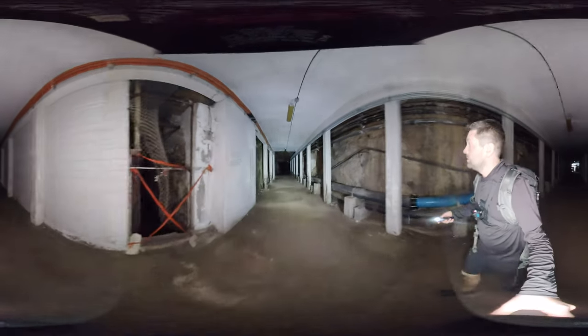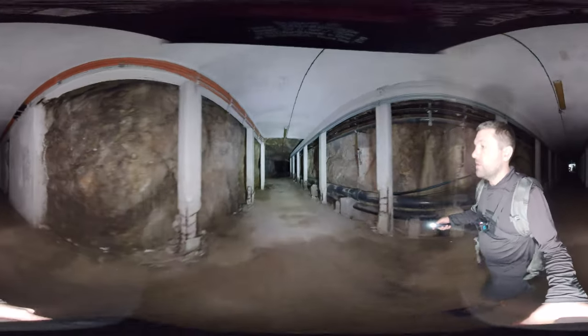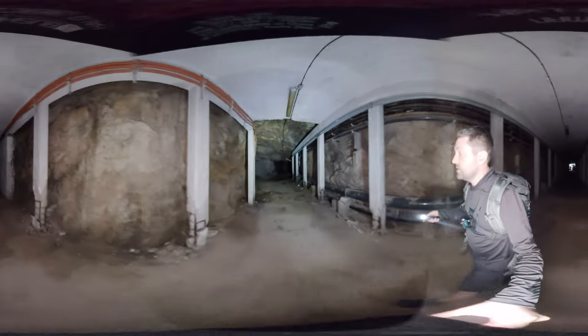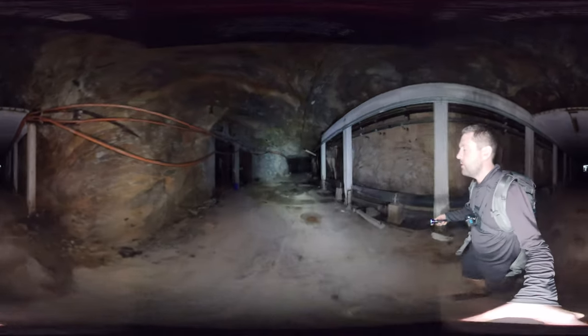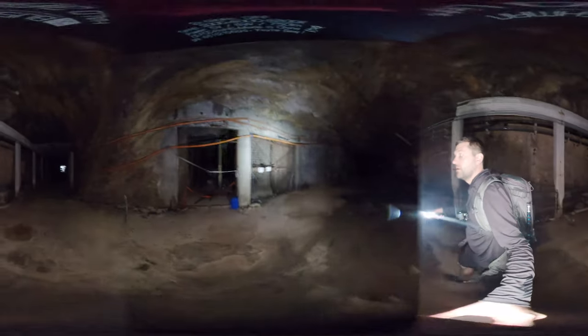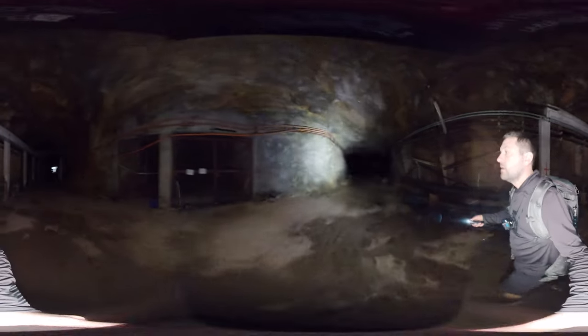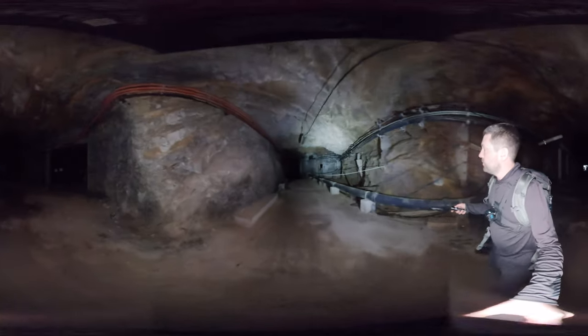This section of the tunnels is still under MOD ownership and tours and access is facilitated through trained MOD guides. Harry has been our guide today and it's been a phenomenal experience.